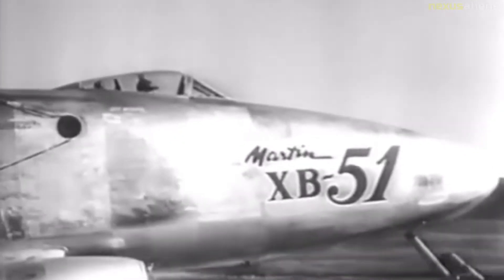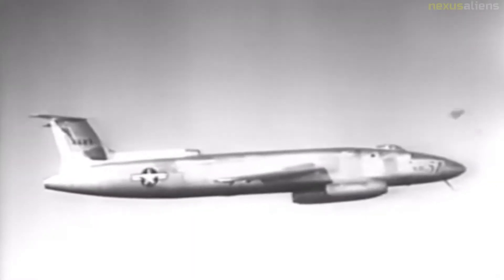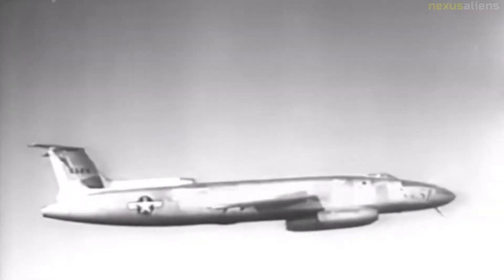The Martin XB-51 was an American trijet ground attack aircraft. As the engine is located much higher up than wing-mounted engines, engine failure will produce a greater pitching moment, making it more difficult to control. Trijets are more efficient and cheaper than four-engine aircraft, as the engines are the most expensive part of the plane, and having more engines consumes more fuel — particularly if quadjets and trijets share engines of similar power — making the trijet configuration more suited to a midsize airliner compared to larger quadjets.